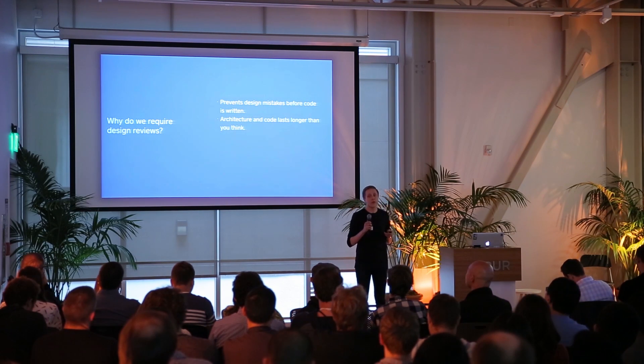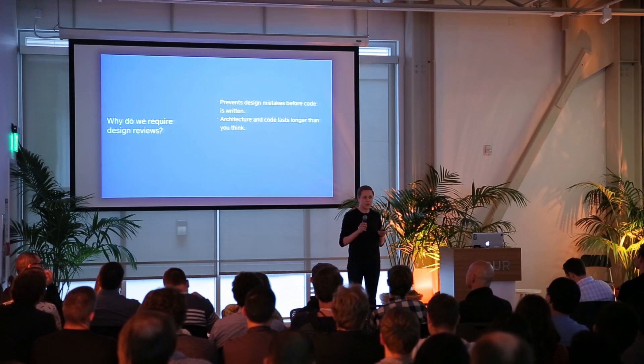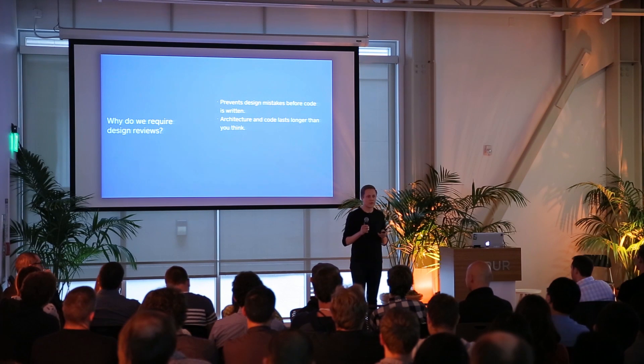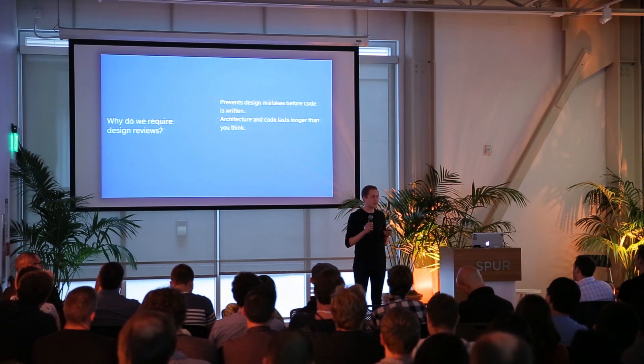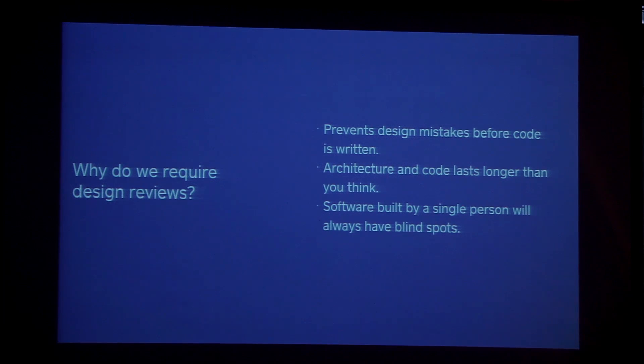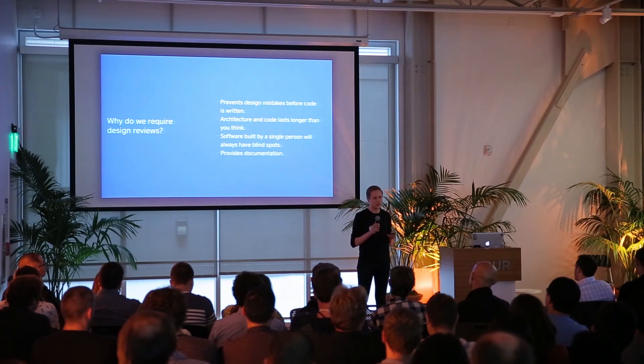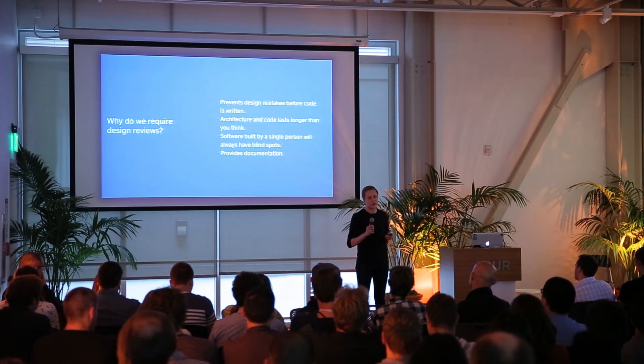Architecture and code always last much longer than you think, and it's very expensive to go back later and refactor. Design reviews ensure that you get the design right so the code can stay there for a long time. Software built by a single person always has blind spots and flaws — on a large team, you want to make sure everyone's voices are heard. Finally, the design document you write provides great high-level documentation for explaining what you're working on, onboarding new engineers, or handing the project off.